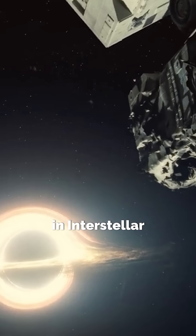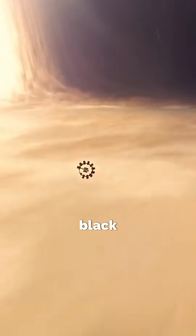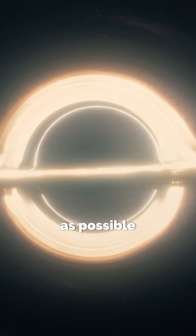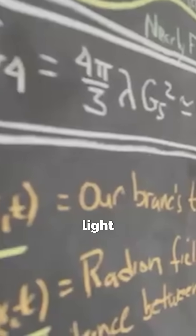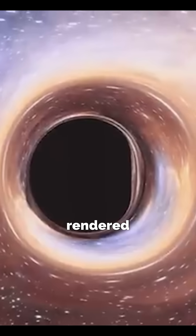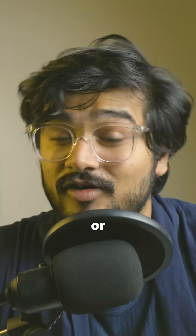The Gargantua seen in Interstellar isn't just visually stunning — it's a scientific marvel that changed how we depict black holes in cinema. Christopher Nolan wanted the black hole to be as accurate as possible, so Kip Thorne provided the real equations describing how light bends around a black hole. The visual effects team turned those equations into actual rendered images, and what they discovered was a black hole like we had never seen or imagined.